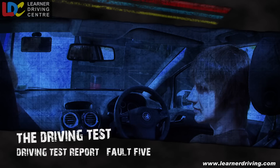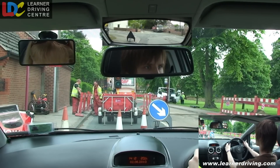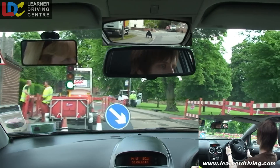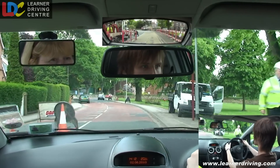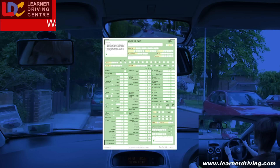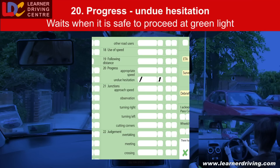Fault 5: waits for too long at a green light when it's safe to proceed. Give way to these. He's coming round fast. Fault 20 — Progress, undue hesitation: waits for too long at a green light when it's clear and safe to proceed.